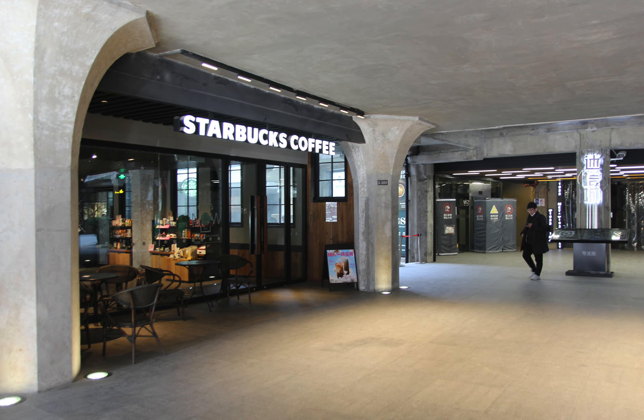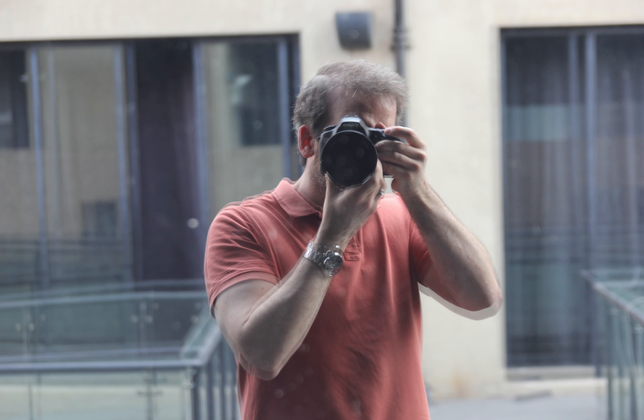First, I stopped at the Starbucks right inside the entrance, and then it was into the maze of concrete.